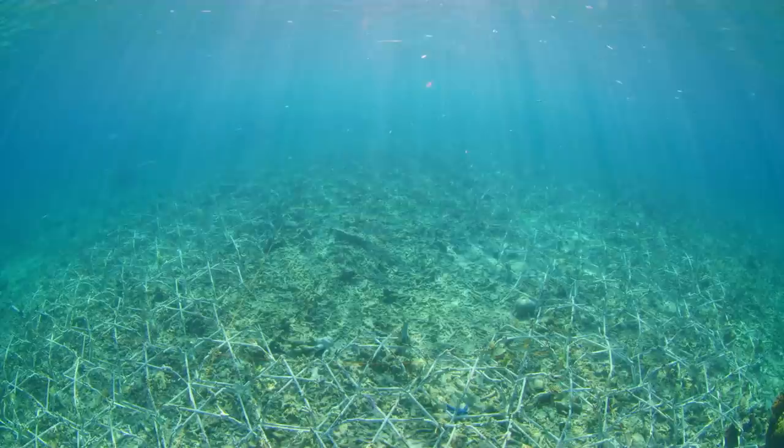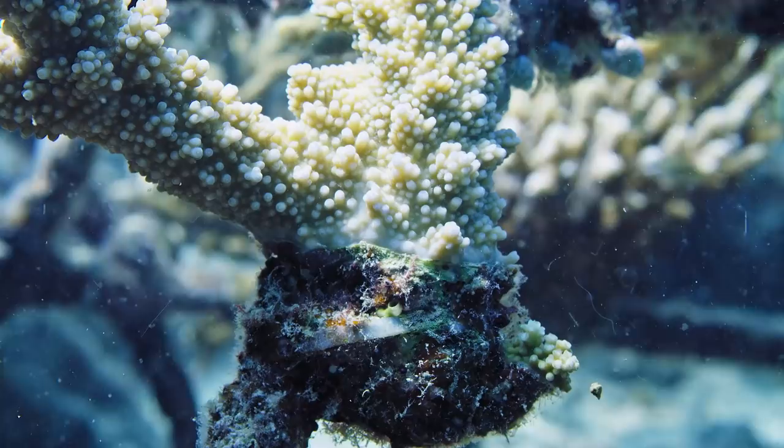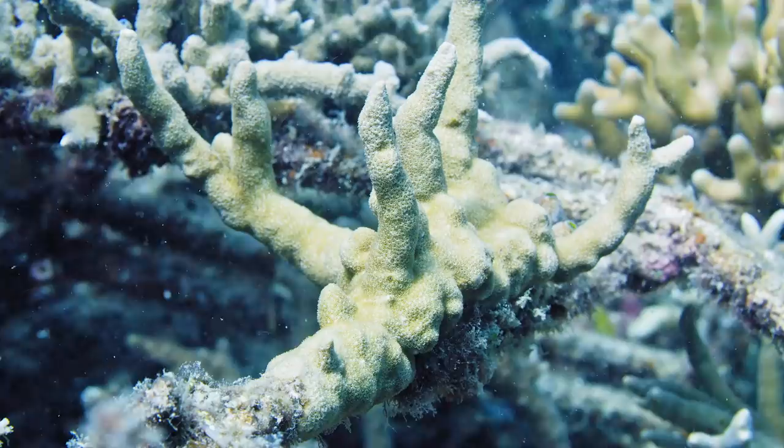You can see here a coral attaching itself to a reef star and then growing over it. The reef star then just integrates into the natural reef, and lots of different species can do this, which is really important for restoration.